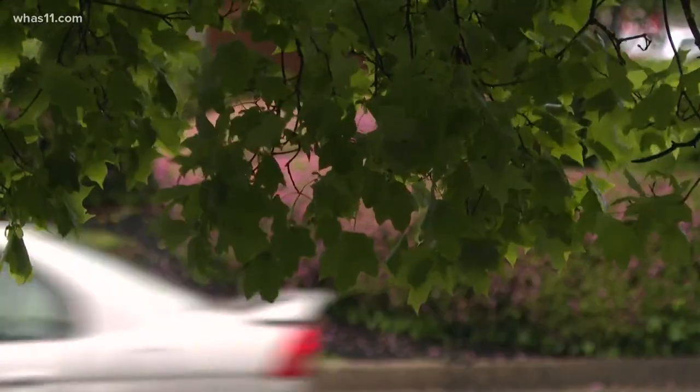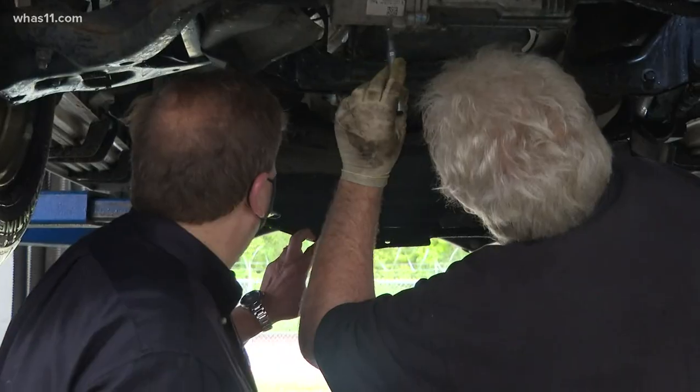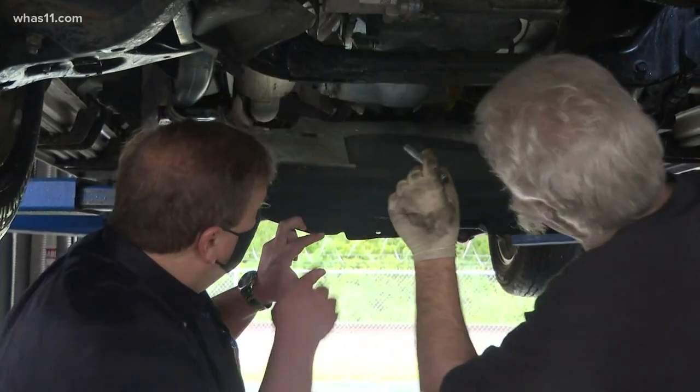No cars are safe. Thefts happen in broad daylight from catalytic converter thieves. They can get under a car and have the catalytic converter cut off with a battery-powered Sawzall in a matter of a minute or two.